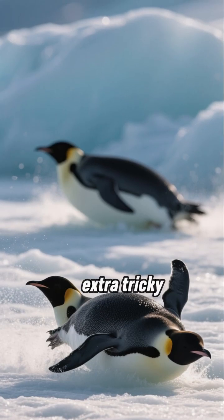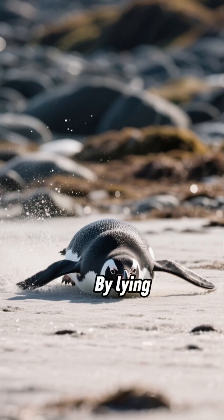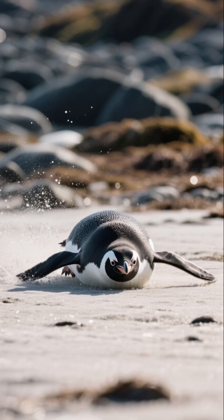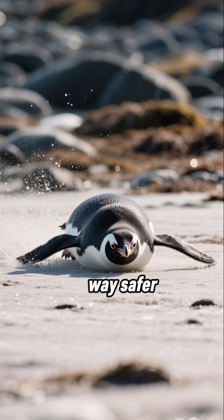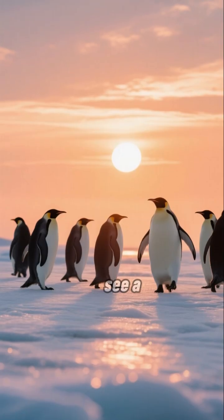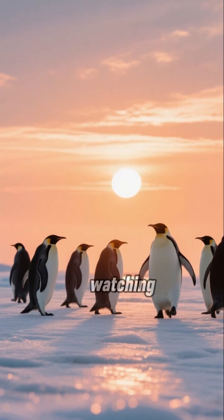When the ice gets extra tricky, they've got a secret weapon: the belly slide. By lying down, they lower their center of gravity even more and glide across the ice, which is way safer than walking. So next time you see a penguin, remember you're watching a true balance expert at work. Thanks for watching.